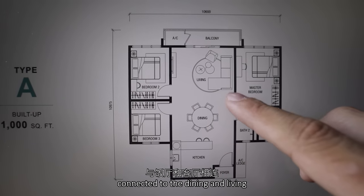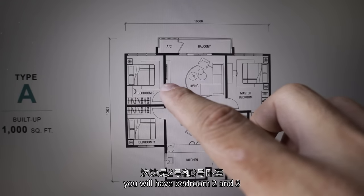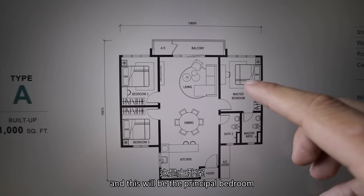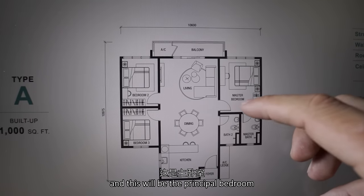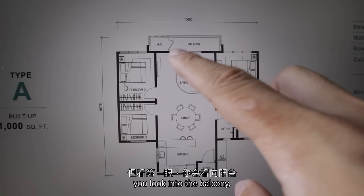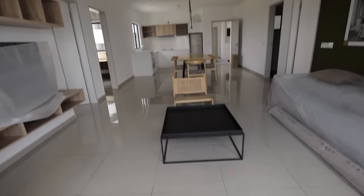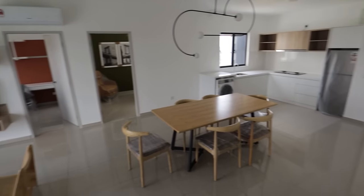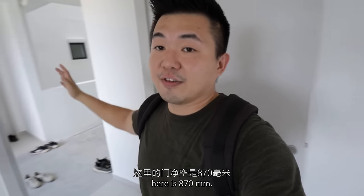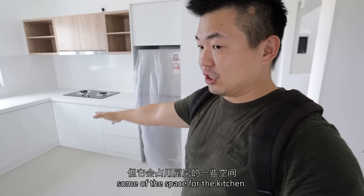When we come in via the foyer, immediately you will have the kitchen, connected to the dining and living. This separates the bedrooms — on this side you will have bedroom 2 and 3, along with a common shared bathroom, and this will be the principal bedroom along with its principal bath. But in first glance you look into the balcony — it's so luxurious.